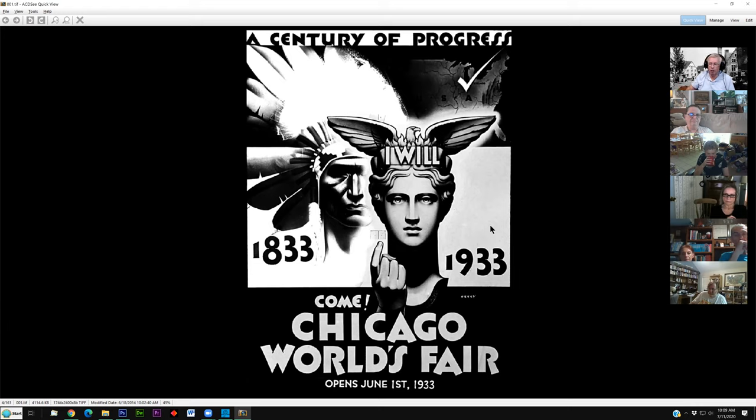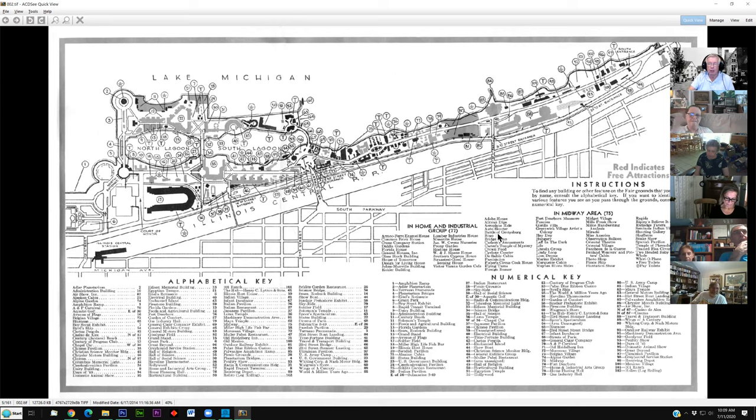Then the politicians all said, oh well, the World's Fair sounds like a great idea — somebody else has already paid for it, we can take all the credit. So we're going to take a tour through it. It was along Lake Michigan, and almost all of it was reclaimed land — particularly everything on the left side where it says North Lagoon, South Lagoon. We're going to start on the far left-hand side and work our way up along the fair.